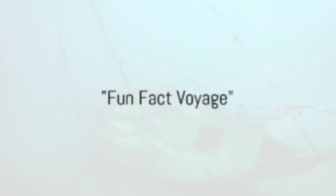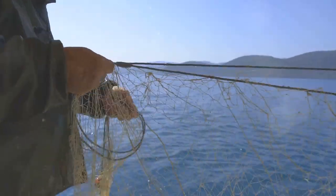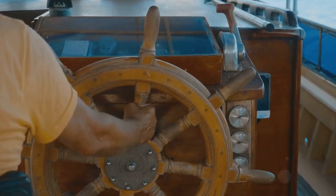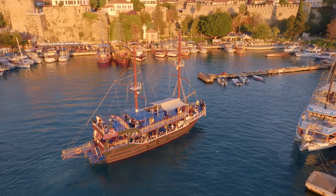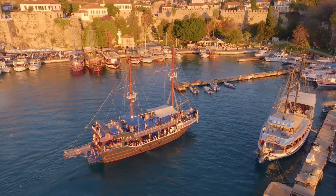Did you know boats have been around for thousands of years and have played a crucial role in history? In ancient times, people used boats for fishing and traveling. Just imagine, without boats, Christopher Columbus wouldn't have been able to set sail in 1492 and discover America. His ship, the Santa Maria, was designed to float and navigate the vast ocean, just like the boats we have today.